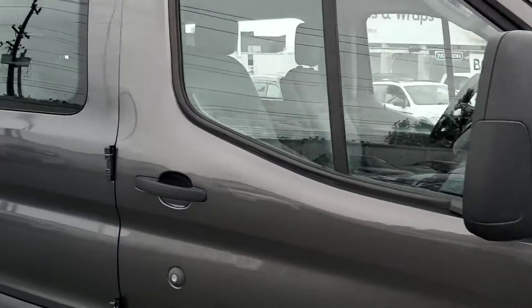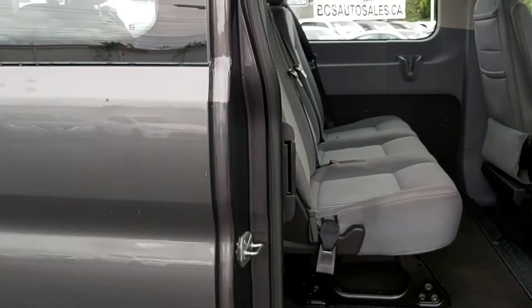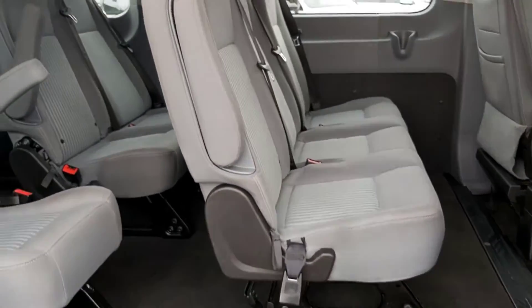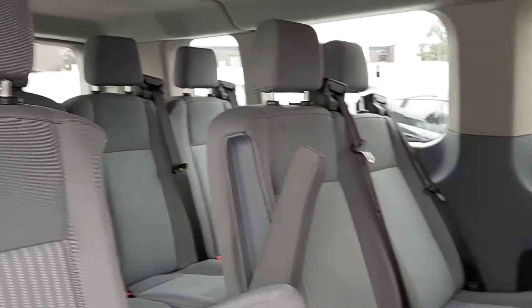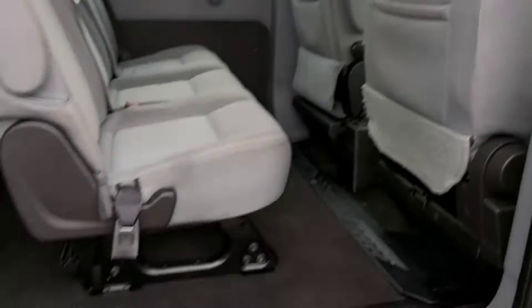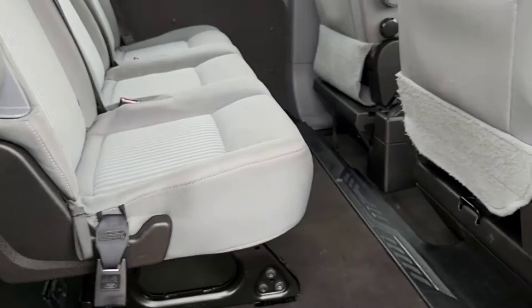Let's take a look inside. We've got what I think they call gable doors. Super clean inside. 10 seats in the back, plus driver and front passenger. Nice side step right there, makes it easy to get in and out.